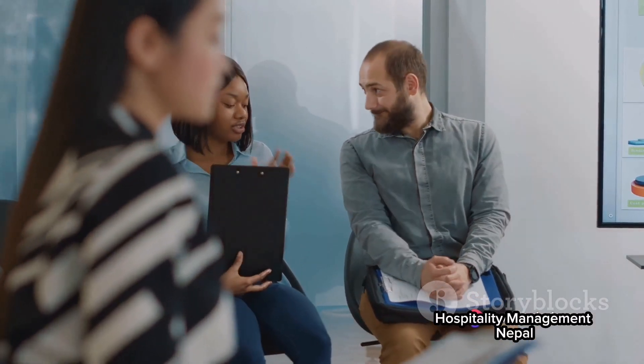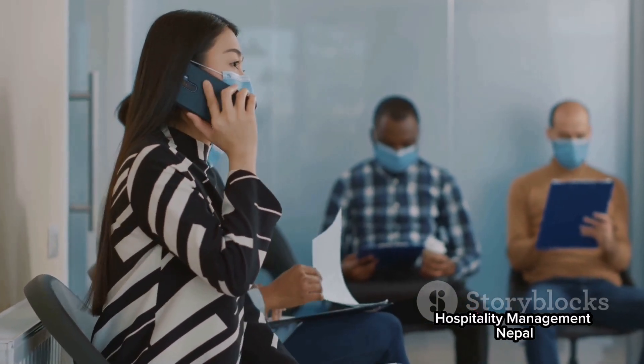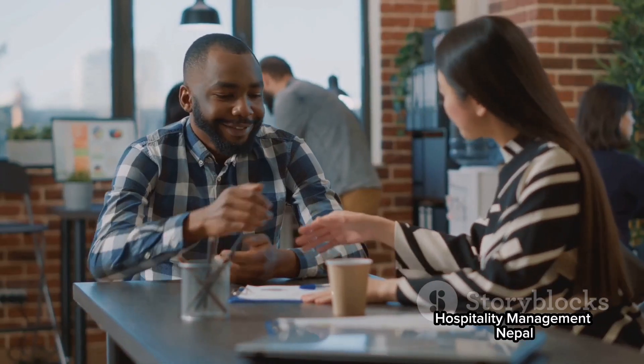After submitting your application, don't just sit back and wait. Follow up with the employer a week or so after applying. This shows your interest in the job and could set you apart from other applicants.